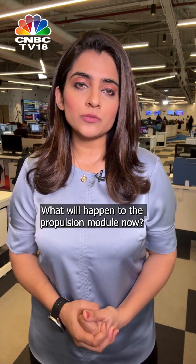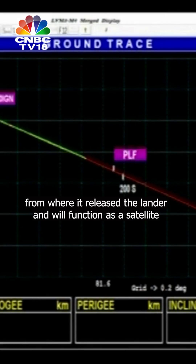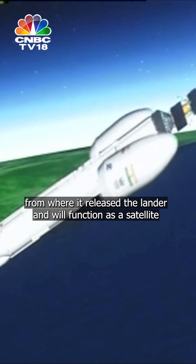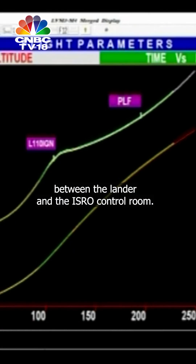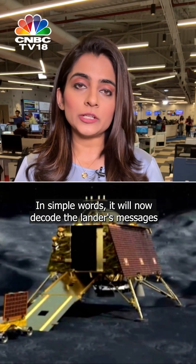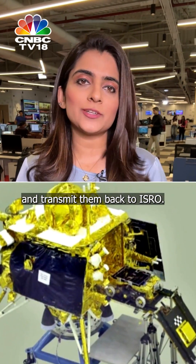What will happen to the propulsion module now? It will continue to orbit from the same location where it released the lander, and will function as a satellite between the lander and the ISRO control room — decoding the lander's messages and transmitting them back to ISRO.